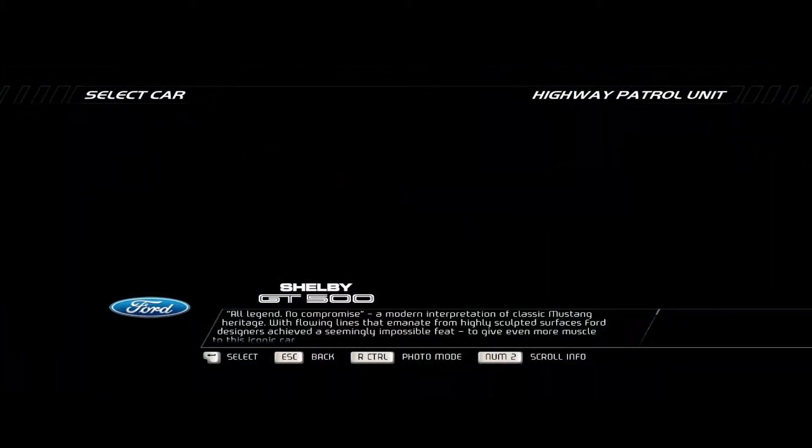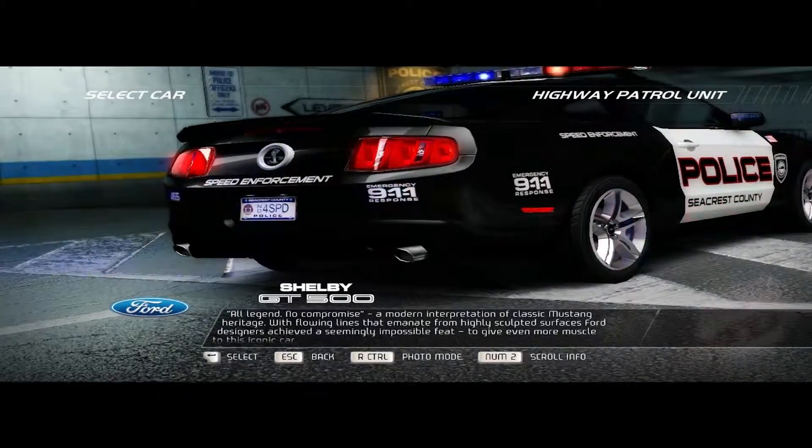All legend, no compromise. A modern interpretation of classic Mustang heritage.